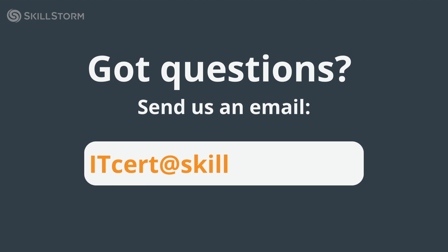If you'd like to learn more about Skillstorm's AWS Cloud Practitioner and Solutions Architect Associate certification courses, please email us at the address on your screen. Our advisors are more than happy to assist you through the enrollment process and answer any questions you may have about the courses. Thanks for watching and I hope to see you there!